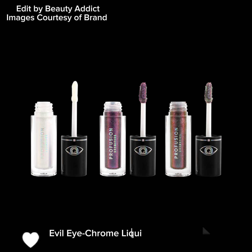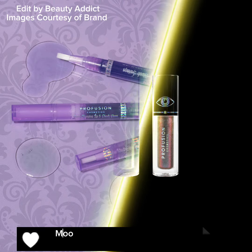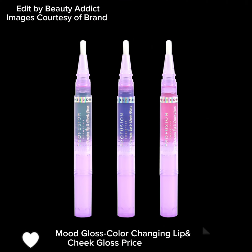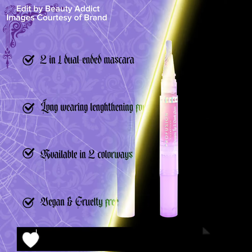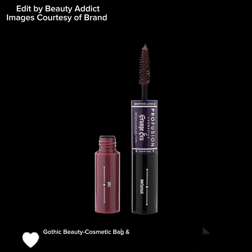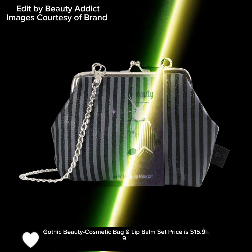The Lash Madness 3-Pair Foam Ink Lash Set with Adhesive is $10.99. The Evil Eye Chrome Liquid Topper set is $8.99. The Mood Gloss Colour Changing Lip and Cheek Gloss is $10.99 USD. The Grungia Mascara Duo is $6.99 USD.